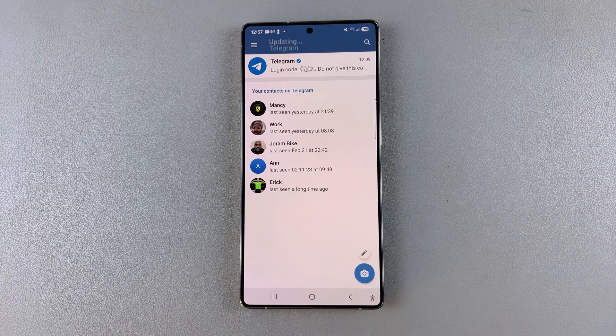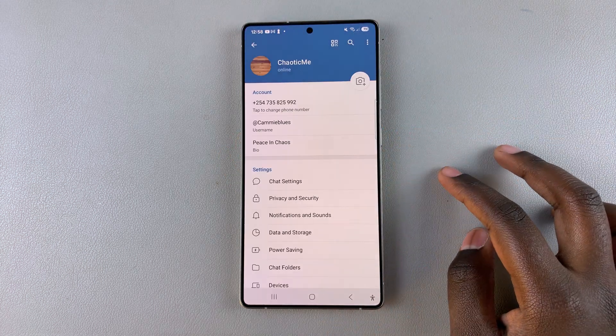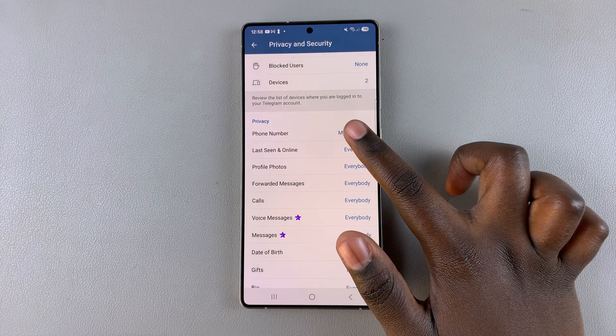Start by opening Telegram. Then from here, navigate to the Settings menu. Under Settings, look for Privacy and Security and select it. Then look for the option Phone Number and tap on it.